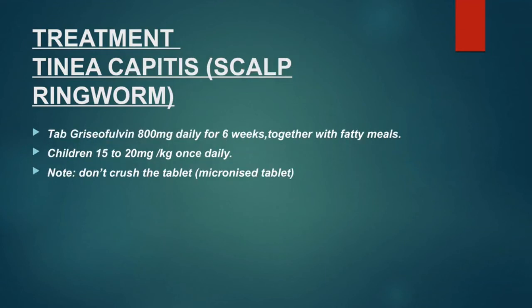The treatment of tinea capitis: tablet griseofulvin 800mg daily for six weeks, taken together with fatty meals.